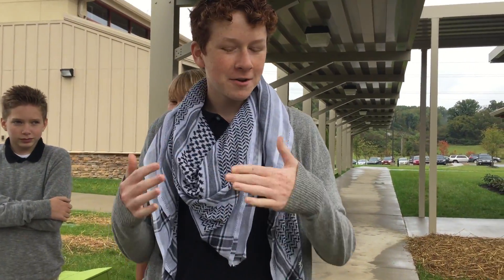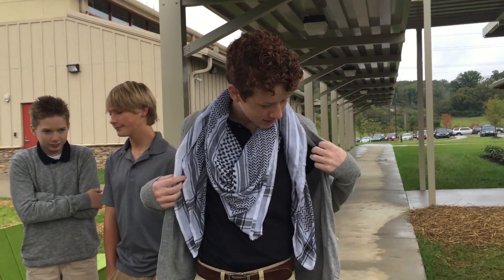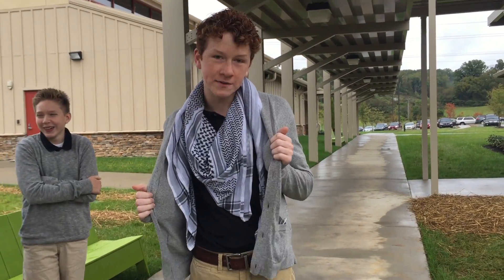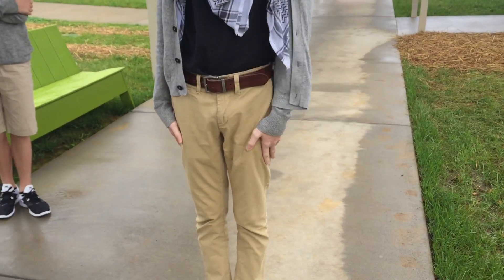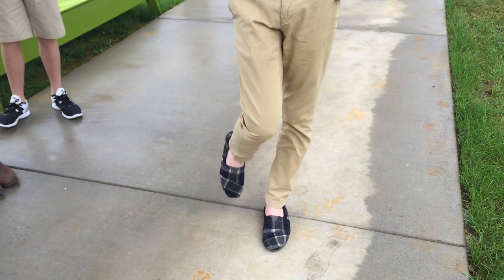So if you watched the Guy Girl Advice video, you'll know I get a lot of stuff from American Eagle. So that's where my sweater is from. I got these pants at American Eagle too, and also my belt. My scarf is from Arabia, and then these are just my tall ones.